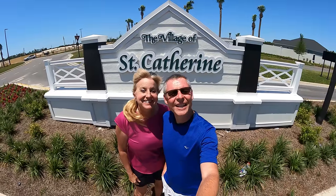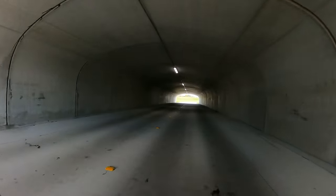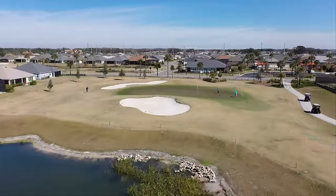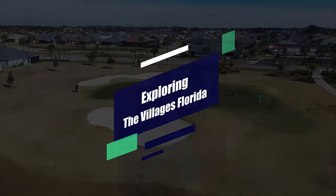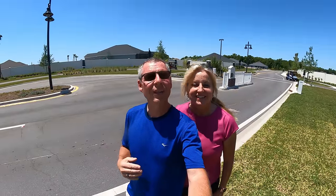Come with us as we tour the village of St. Catherine. Hi everybody, I'm Dave. And I'm Brenda. Today we are at the village of St. Catherine. We're going to tour this village. First we'll go up with the drone and give you an aerial view. And then we'll go down on the ground with the golf cart and take you through the neighborhoods and show you what St. Catherine looks like. So come on as we go check it out. Let's go.